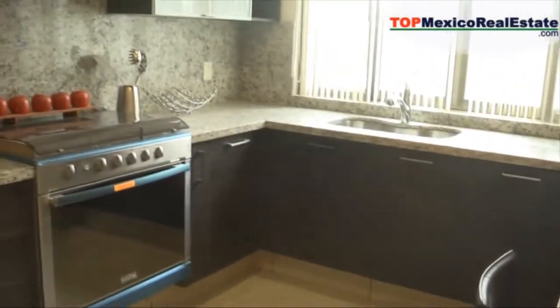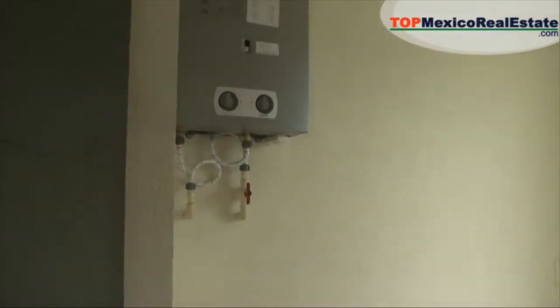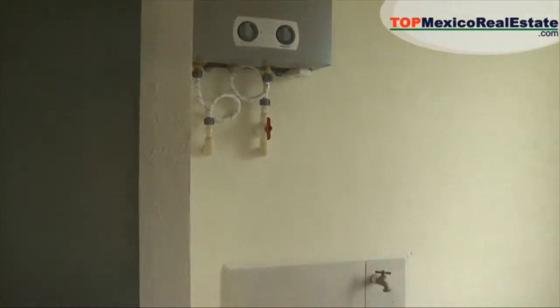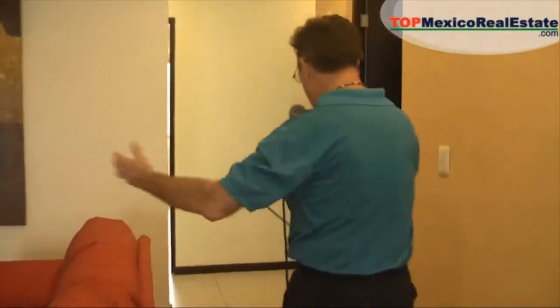Granite countertops, lovely cabinetry, and a stove hood over the range. Right off the kitchen is your laundry room, already plumbed for a washer and dryer. They've installed an on-demand hot water system — the first I've seen here in Mexico. This is a three-bedroom, two-and-a-half-bath unit. There's also a second living area, giving you a lot of living space, especially when you consider the price and the value you're getting for your money.